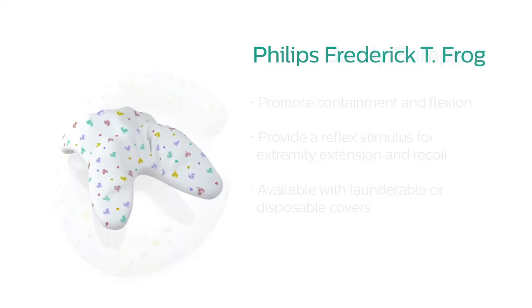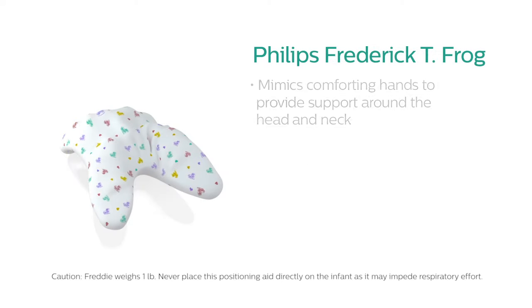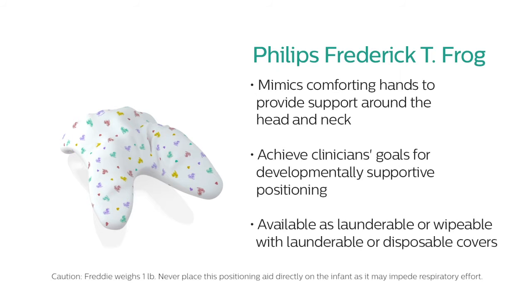Designed by a NICU nurse, Frederick T. Frog's design mimics comforting hands to provide support around the head and neck, or as tactile support, to help achieve clinicians' goals for developmentally supportive positioning.